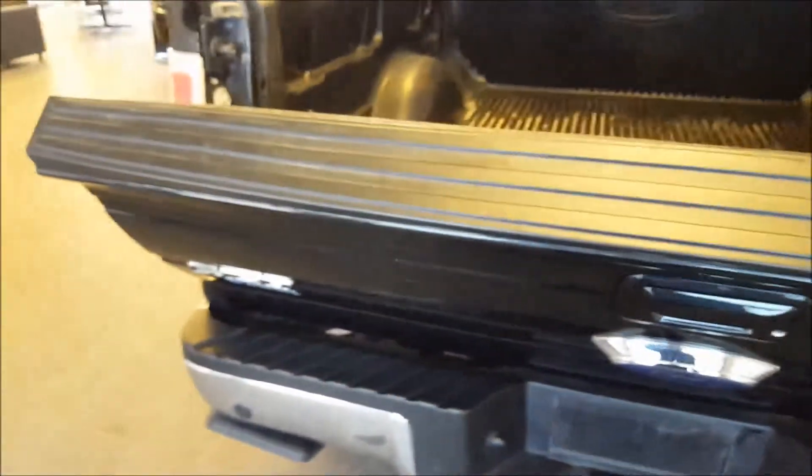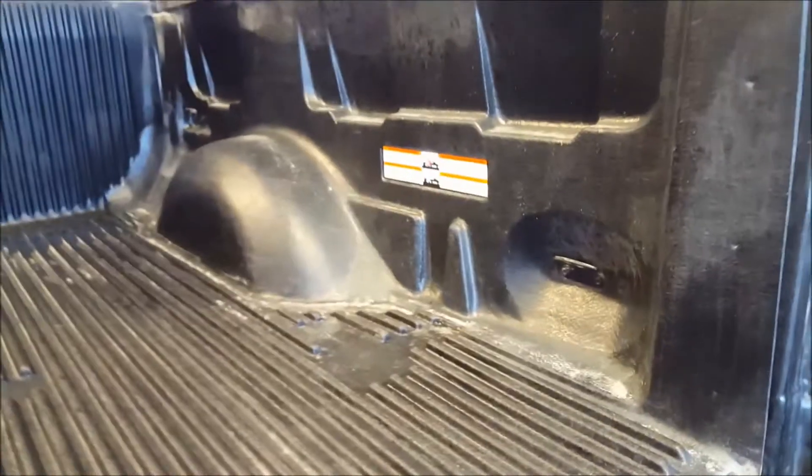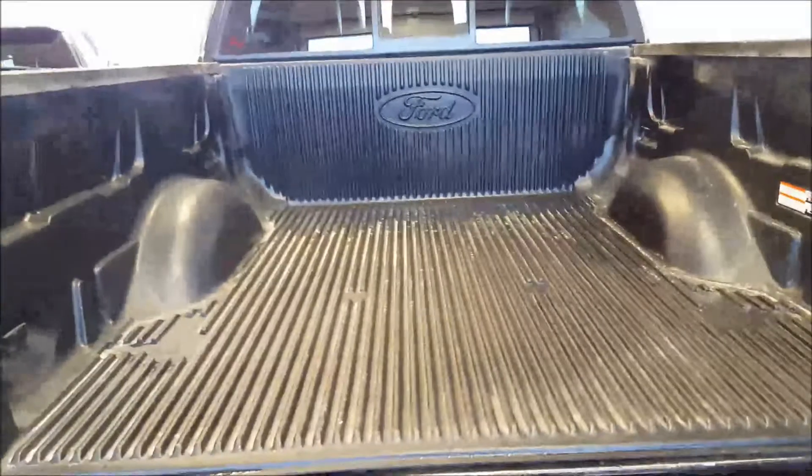Locking tailgate on this. Equipped with the easy drop tailgate — just grab it and it automatically easily drops down for you. No more slamming the tailgate. Drop-in box liner. Cargo tie-downs in each of the four corners of the box to help you secure your cargo when transporting.